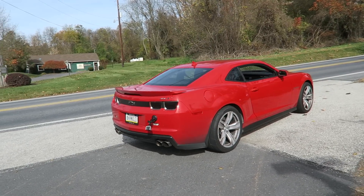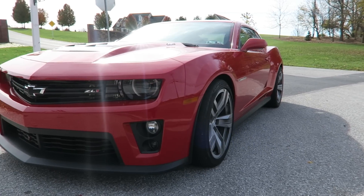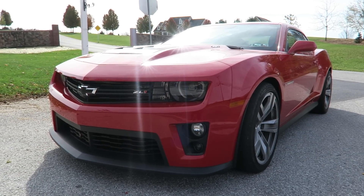It's a stock supercharger, stock transmission, stock engine. I don't have heads or anything. So it was a 6.2 liter LSA supercharged 580 horsepower.